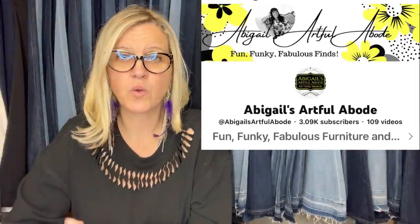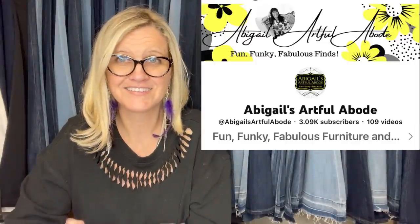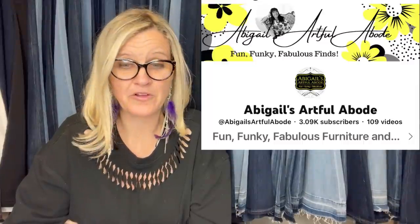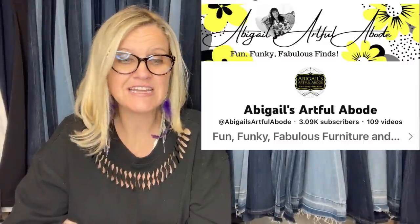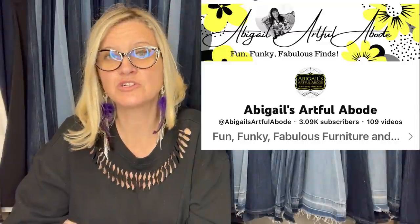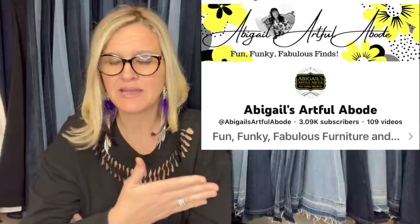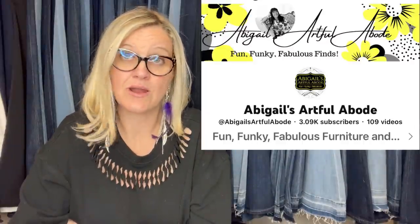Bought this antique beveled mirror vanity tray for $10 at a garage sale last spring. It just sold on Etsy for an offer of $130. This one comes from Abigail's Artful Abode — she is an incredible bolo finder. I've actually featured her eBay store in a Bolo Buddies YouTube video. The item is listed as an antique Victorian plateau mirrored dresser vanity tray with brass filigree footed base. $130!